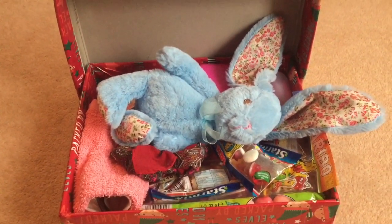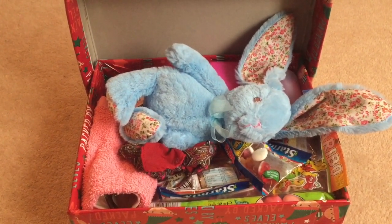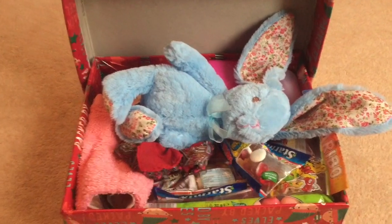I always put in a little note with a photograph of our family, telling the child a little bit about our family and where we're from.